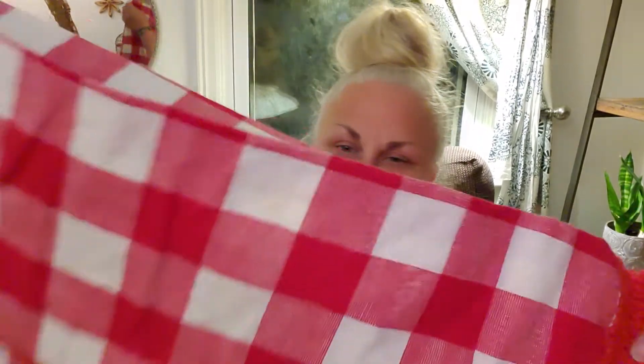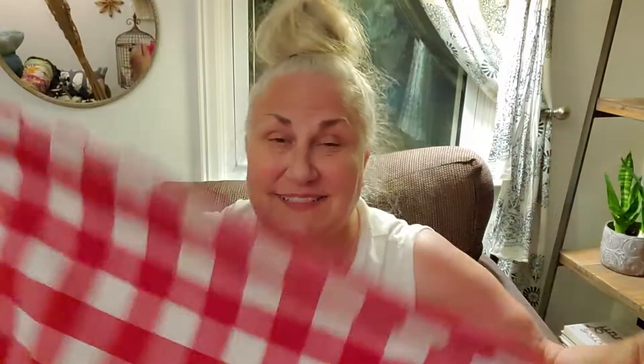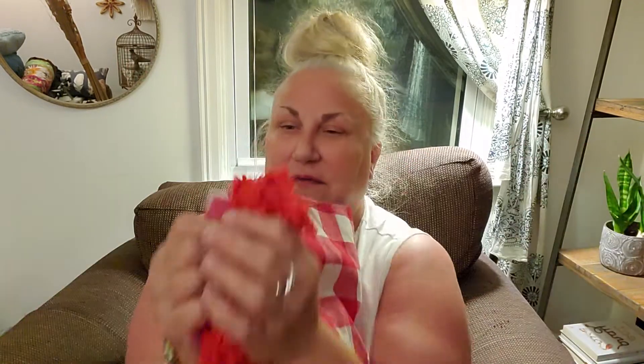I started out getting tablecloths, then I got a bunch of aprons, and then I got some miscellaneous things. Some people were saying they wanted something round, and this is round. I'm not pulling this whole thing open — I don't know how big it is — but this is good for inside or outside, obviously not outside if it's raining. I love a red and white check, and I love the fringe. That is the first one.